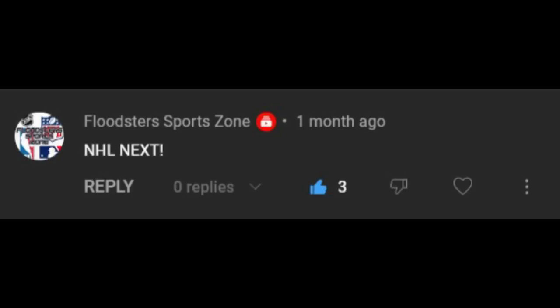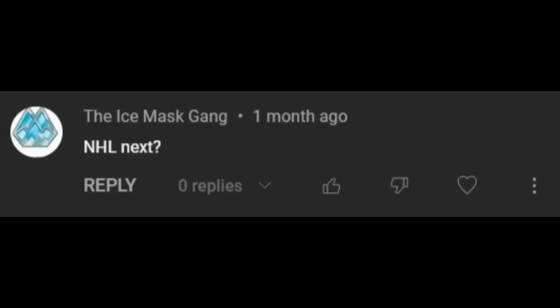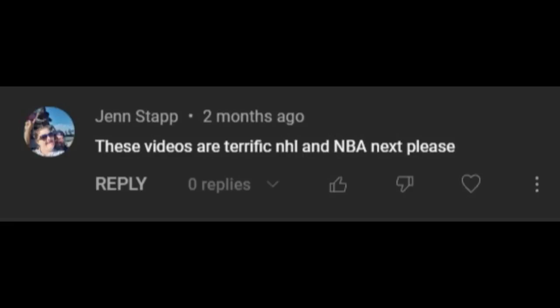After many requests, we finally reached it. I've had many comments ever since posting every MLB team's worst uniform, requesting me to cover the NHL, in addition to the NFL and NBA of course. So finally, we reached the fourth North American sport.